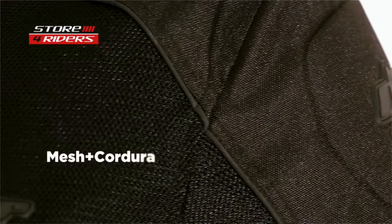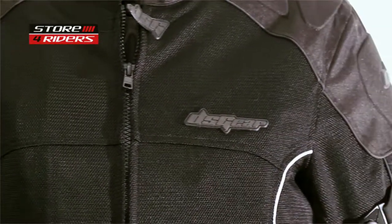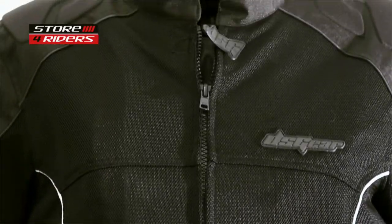EVO is made from a mesh and cordura combination. Cordura is used for high impact or stress areas like shoulders, elbows, or cuffs. Maximum mesh area means maximum ventilation on those hot sunny days.